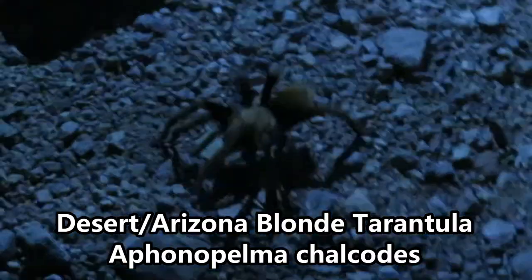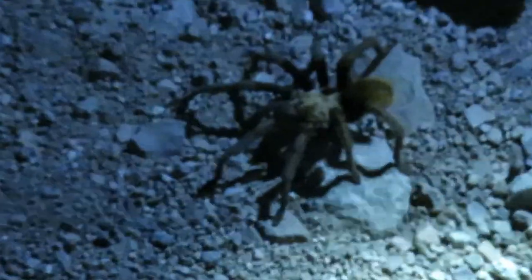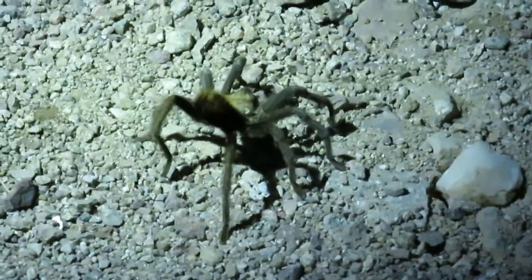We have a tarantula out on the hunt. Aphonopelma chalcodes — or chalcodes. He got spooked by something. He's got the butt up; he's ready to kick hairs, so best to give him a little bit of space. As we sit here, there's a bunch of these little bi-colored moths landing on the lights, and he'll get lucky and hunt a couple of them.